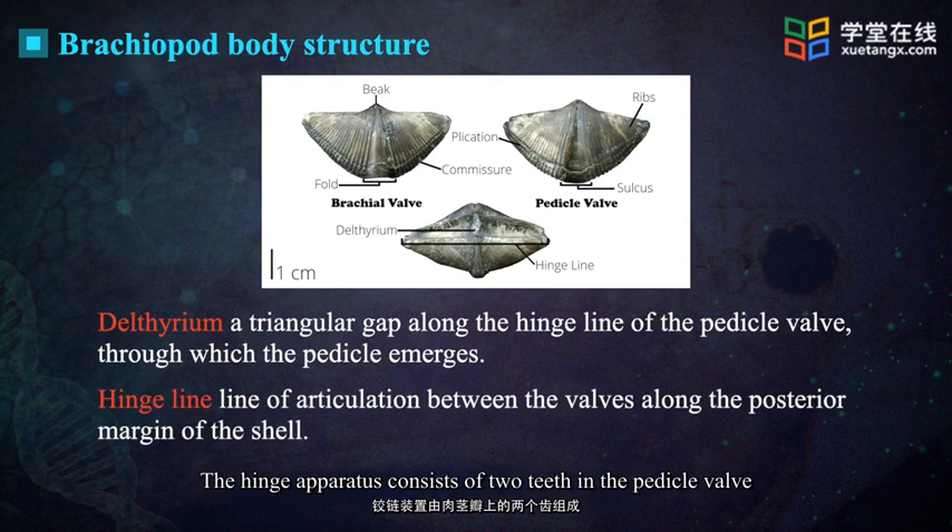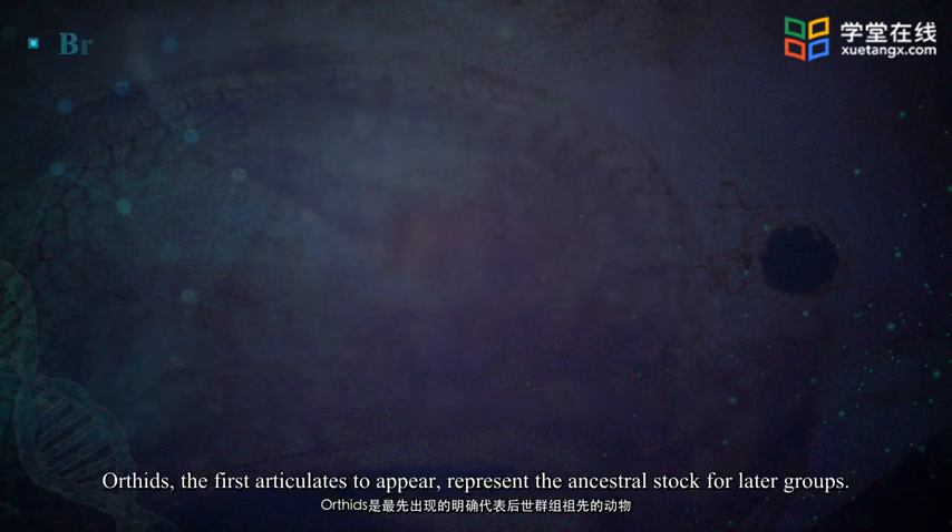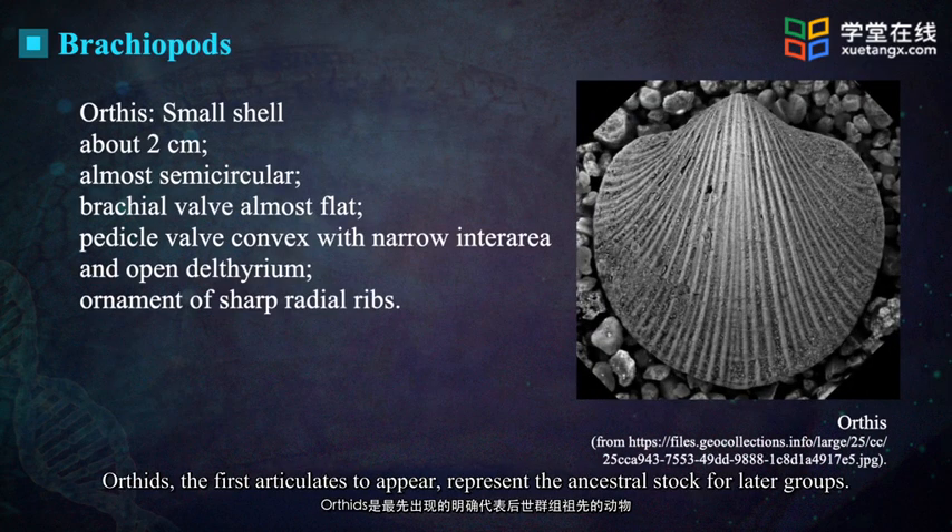The hinge apparatus consists of two teeth in the pedicle valve that fit into two sockets in the brachial valve. Orthids, the first articulates to appear, represent the ancestral stock for later groups.